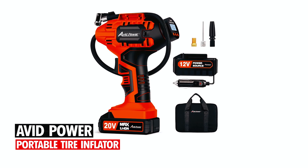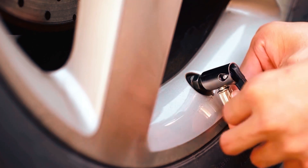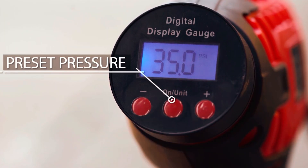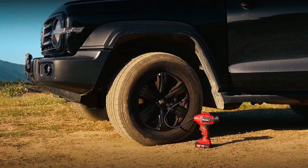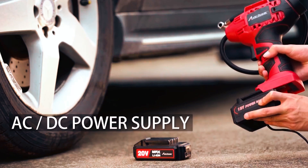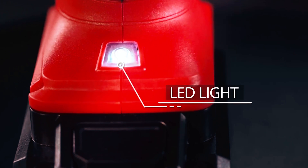Avid Power Portable Tire Inflator. The Avid Power Portable Tire Inflator is a versatile 20-volt cordless air compressor, perfect for tire inflation and other inflatables. Featuring an auto shut-off function, it ensures accurate pressure control with ±1 PSI accuracy. It inflates a 195/60 R14 tire in 3 minutes and a 215/60 R16 tire in 5 minutes. With dual power supply options, you can use the 20-volt rechargeable battery or the 12-volt car power adapter. The ergonomic design and built-in LED light enhance usability.